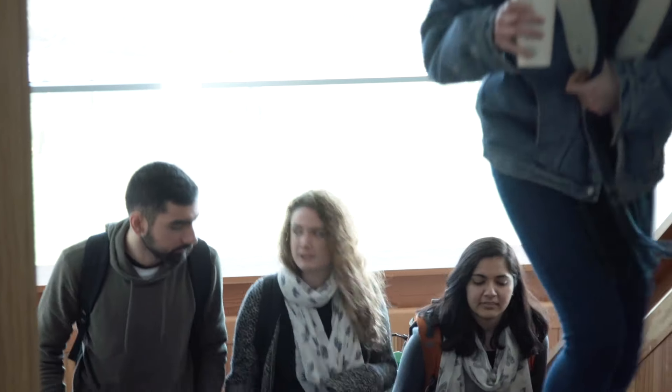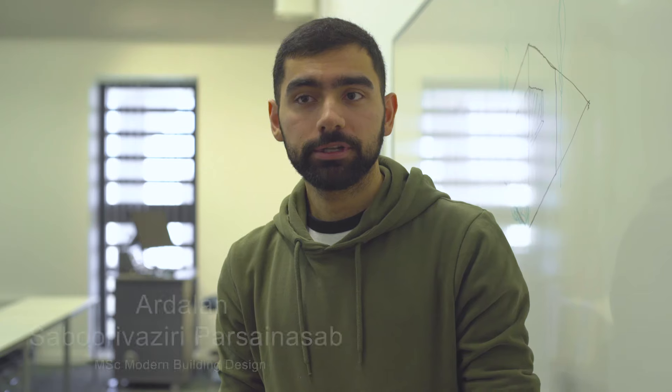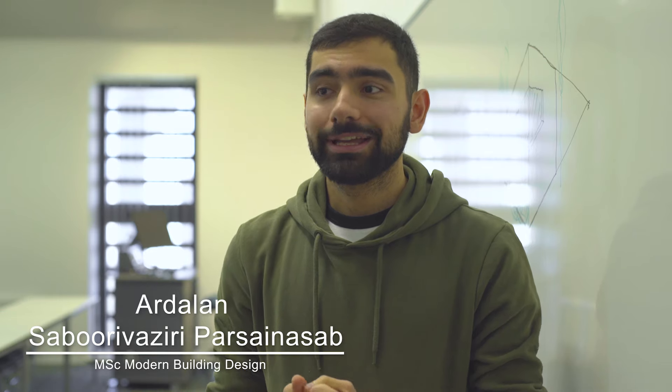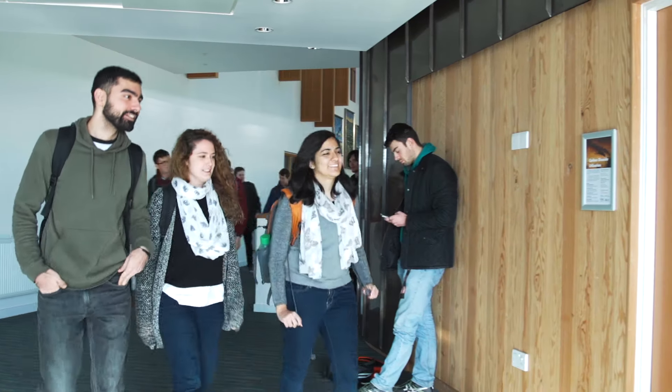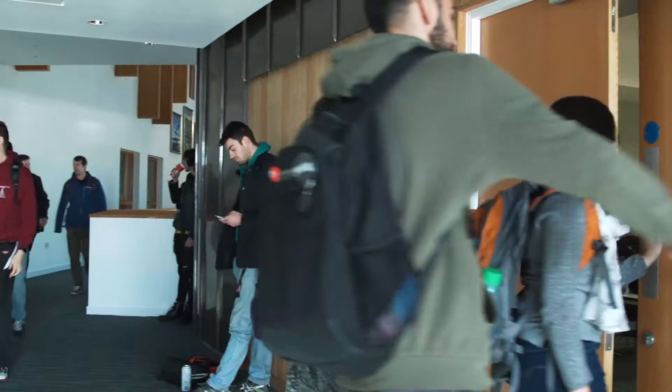I'm looking forward to actually using all the principles I learned in this course and applying them in real life. If you're looking for something new, something different, something really exciting, and something that has a really big impact on the environment, I think this is the course for you. We are really working hard but it's totally worth it.